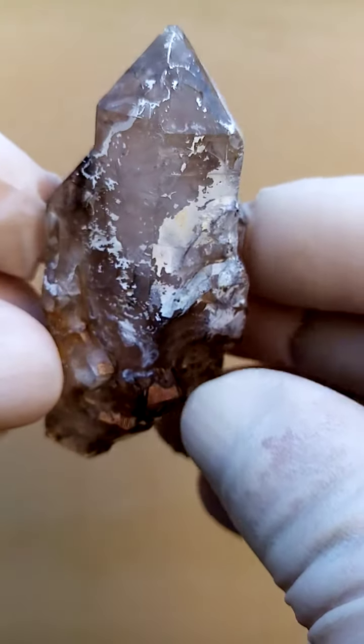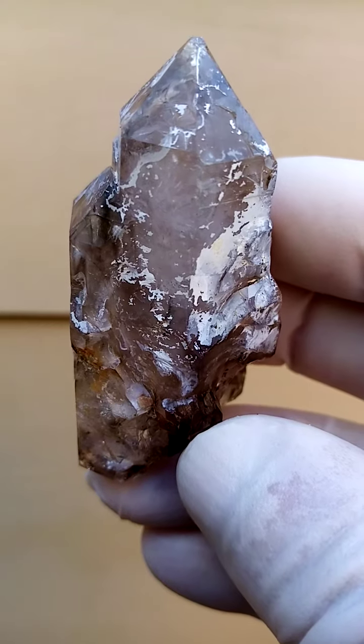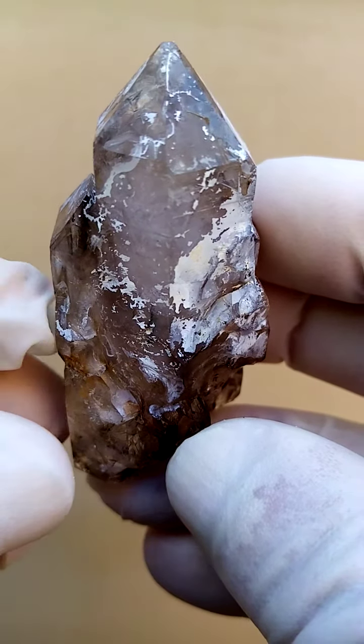From Zimbabwe, Shangan Quartz — quite exquisite. Definitely doubly terminated, almost like a little rocket.